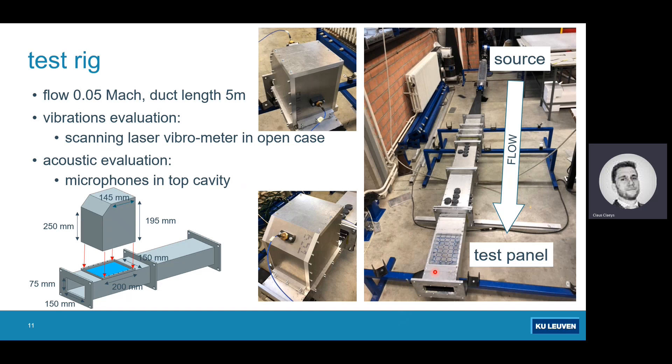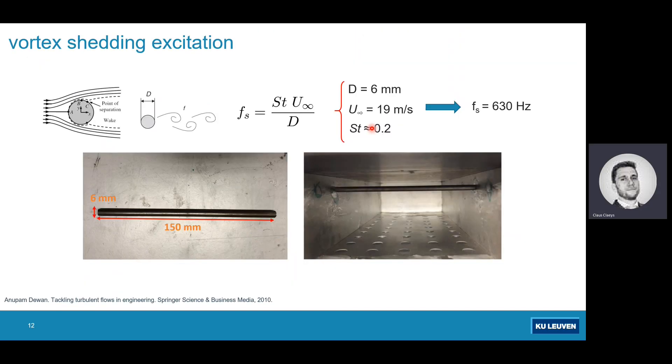The test section is about five meters long; it's a relatively small test panel. The duct cross-section is about 15 cm by 7.5 cm — a relatively narrow, confined duct flow. The Mach number is about 0.05 during testing. To introduce vortex shedding, we insert a cylinder into the duct section. Based on the flow parameters and the cylinder diameter, we expect vortex shedding at a frequency of around 600–630 Hz.